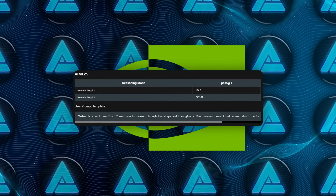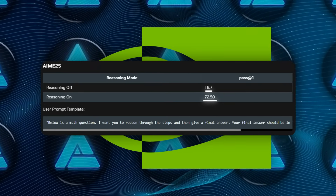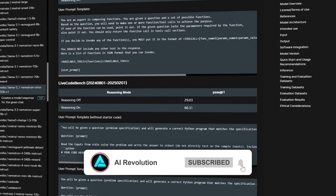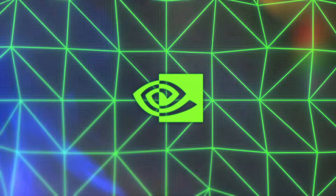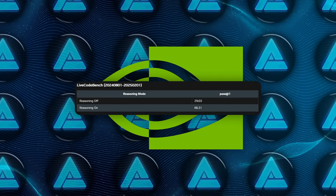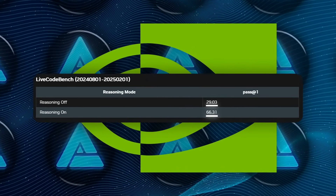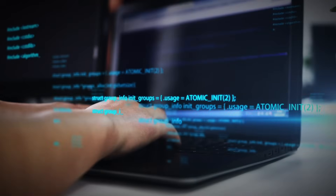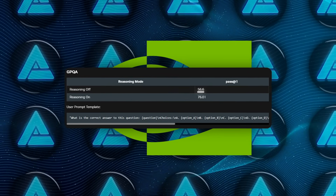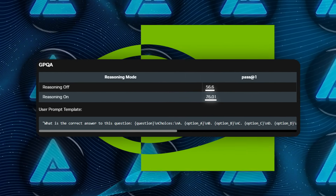Another big improvement is in AIME 25, which jumped from 16.67% to 72.5% with Reasoning enabled — a pretty significant leap showing how important that special Reasoning feature can be. They also tested something called Live Code Bench, which is basically all about generating correct code. The difference was night and day, from 29.03% pass@1 up to 66.31%. And on GPQA, a general question-answering challenge, scores soared from around 56.60% in Reasoning Off to 76.01% when Reasoning On.